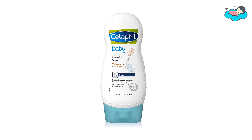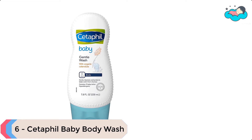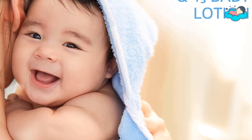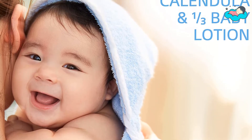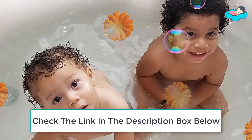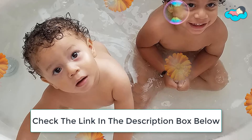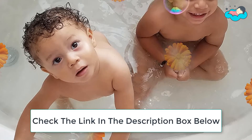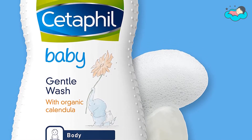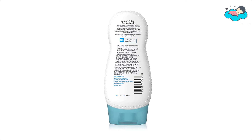Ranking at number 6 we have Cetaphil Baby Body Wash. This Cetaphil Baby Gentle Wash is made with soothing organic calendula extract and one third baby lotion to gently cleanse baby's delicate skin without drying it out. It helps to hydrate and protect baby's delicate skin from dryness with every wash. It comes with skin-gentle ingredients like natural calendula extract from the marigold flower and vitamin B5. This hydrating wash is an ideal part of your baby's everyday skin care routine.